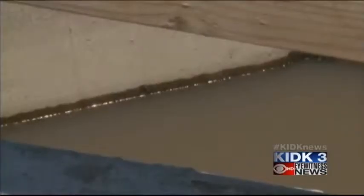Porter says the underground pipes save about 25% of water that would otherwise be lost. It's exactly the type of thinking water officials encourage.